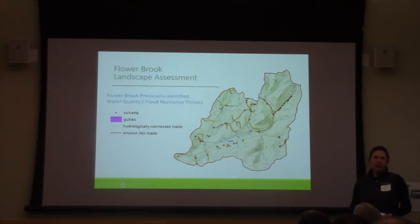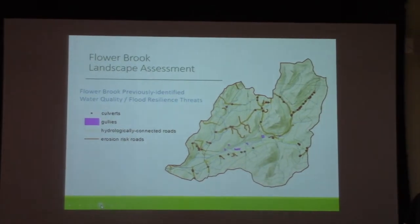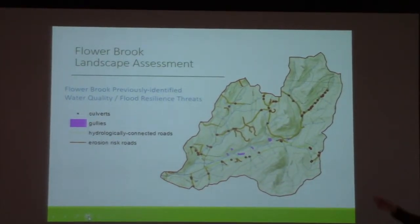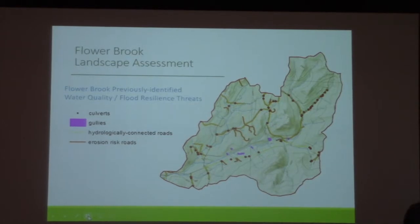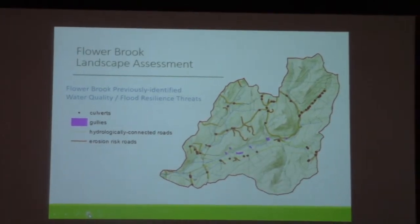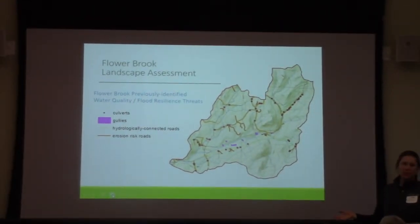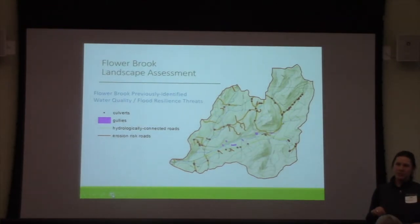One of the reasons we picked the Flowerbrook watershed is that we knew there were existing issues. We have a lot of culverts, many of them undersized. We have roads that are steep, hydrologically connected, and prone to erosion. The pink areas on the map are areas with severe gullies — not just little one-foot deep gullies, but severe ones. Additionally, our water quality data is showing increased concentrations of phosphorus over time.